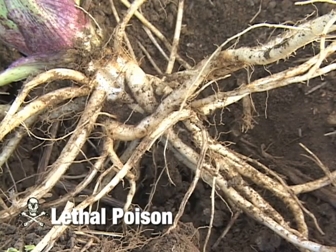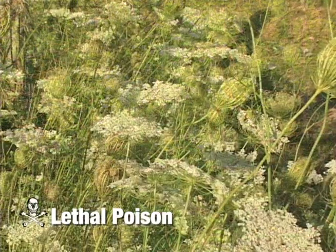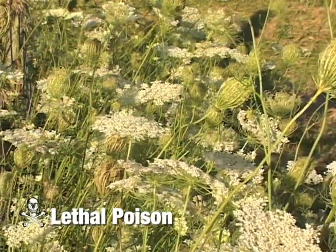In North America, the Kalam and Snohomish Indians considered the roots poisonous. The Lakota and Iroquois considered the entire plant poisonous. Lookalikes would include Queen Anne's Lace and other members of the parsley family.